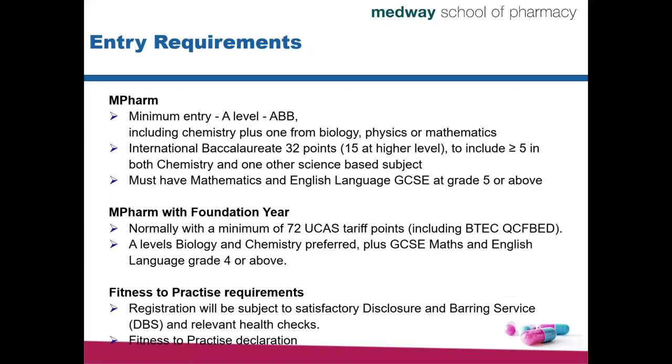In addition to A-levels or their equivalent, you also will have to have satisfactory GCSEs qualifications. You will need to have GCSEs at grade 5 or above, both in Mathematics and English Language. So these are the basic criteria.